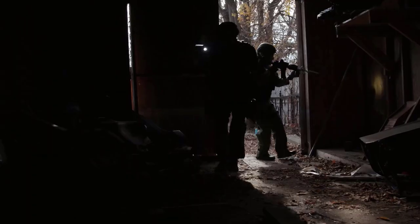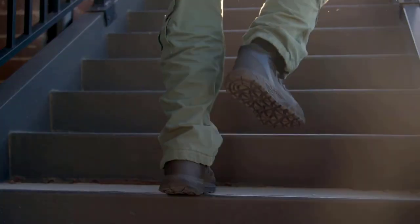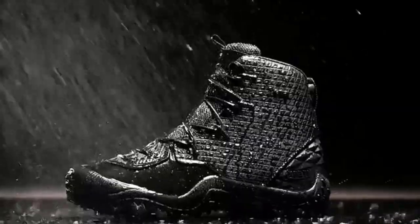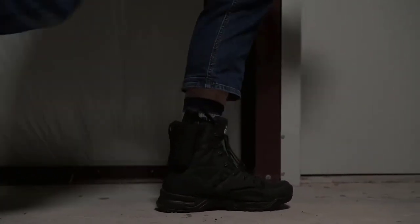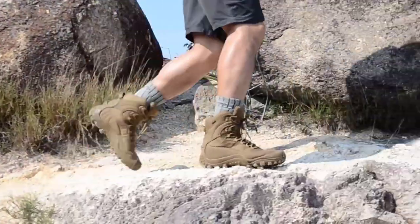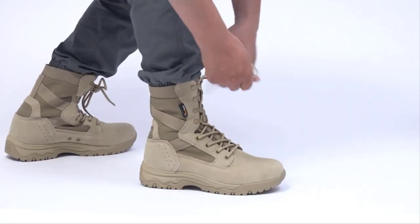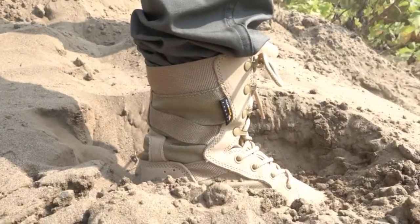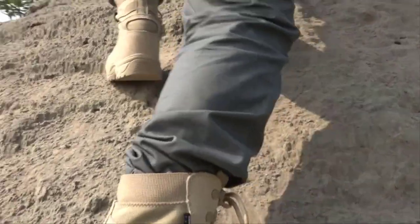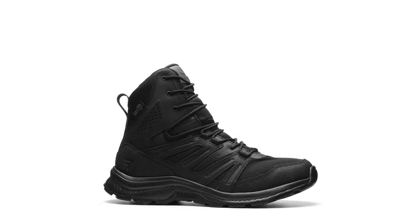You will find all the product links in the description below. The tactical combat boots on the market today offer a wide range of features to meet the specific needs of military and survival enthusiasts — from waterproof membranes to integrated holsters, slip-resistant soles, and lightweight designs. The six boots mentioned are some of the top new releases for 2023, offering the latest technology and innovations. Thank you for watching.